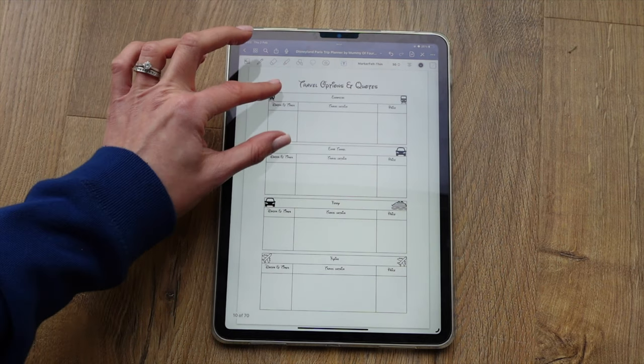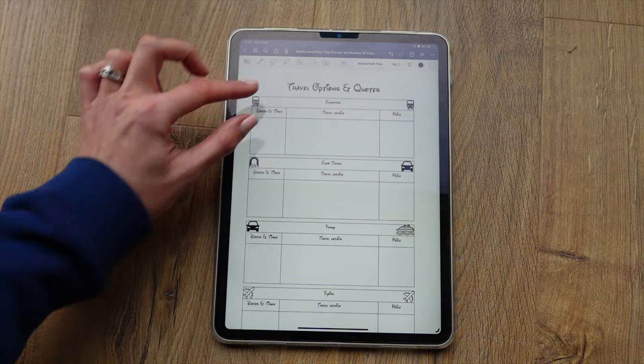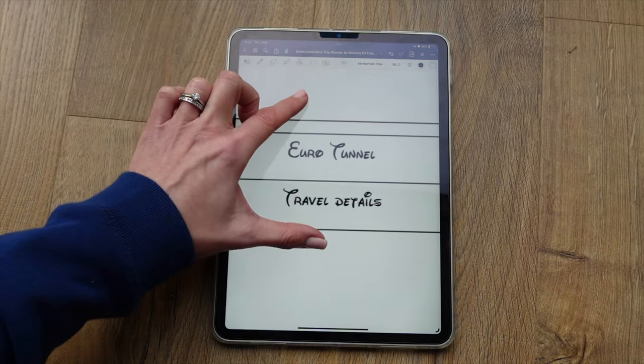This is one of the pages that makes it quite specific to Paris. It talks about the Eurostar, the Eurotunnel, the ferry, or flying — which tend to be the four ways you'd get to Disneyland Paris from the UK. Here you can put the dates and times, travel details, and the quoted price. Maybe you'd get different prices if you travel at different times, so you can jot down all the quotes to see which works best for your family in terms of timing, dates, journey length, and cost.